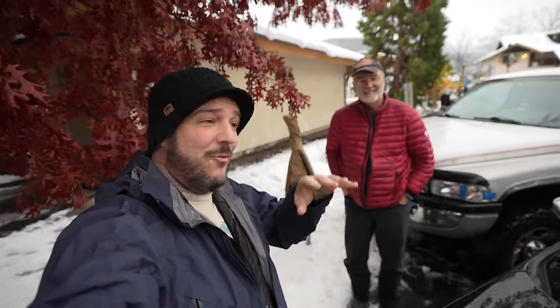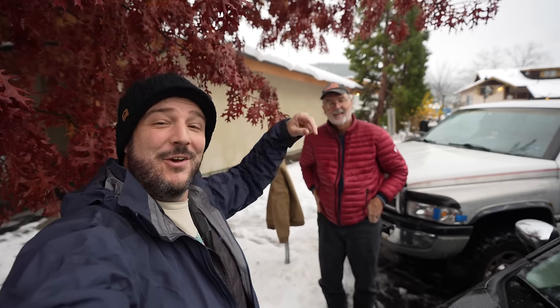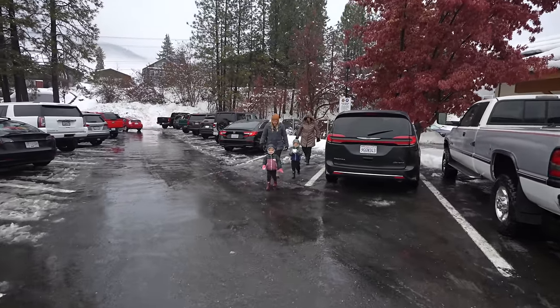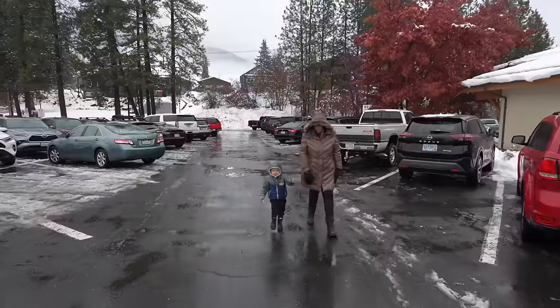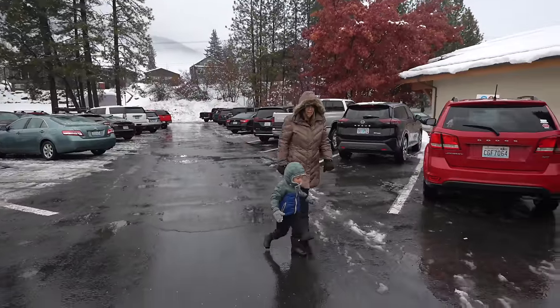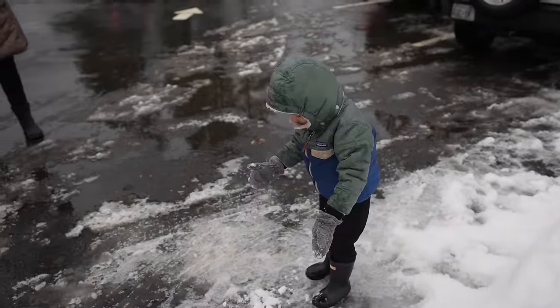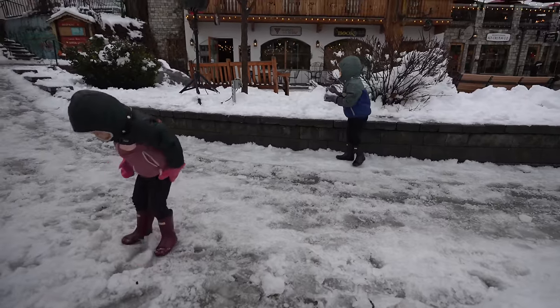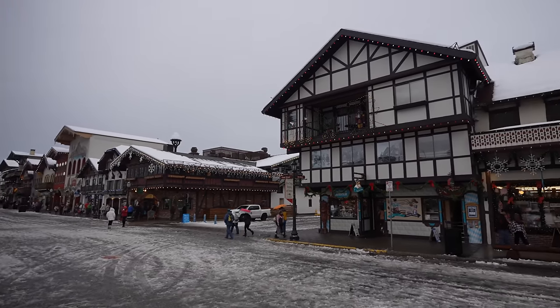We made it to Leavenworth, and one of the reasons why we're here is that Pop's bucket list is to go on a sleigh ride. We're going to do that tomorrow, and there's snow, so I think it's going to be a good sleigh ride, but more exploring in the town first. We brought the whole family for this adventure, including my mom and dad and my sister, brother-in-law, and their kids. Since we're from California and we hardly ever see the snow, that was the main highlight when we got there. Wow, this is a cool downtown right here.